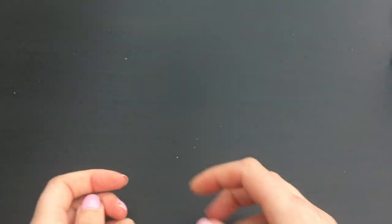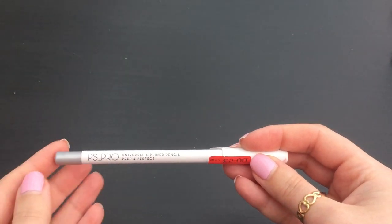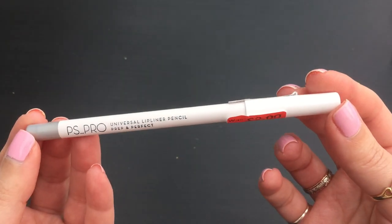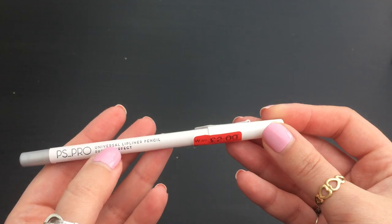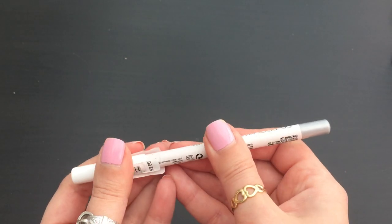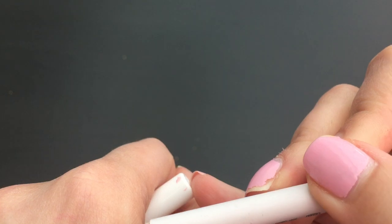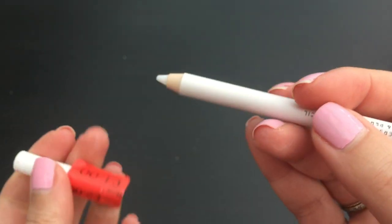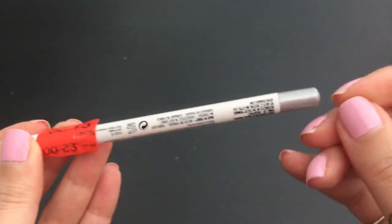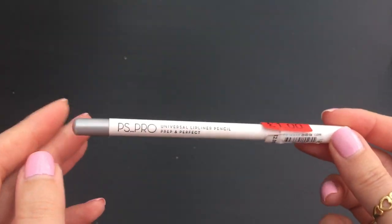I got a few lip products. I got this one which is called PS Pro - they have a separate section for slightly more upmarket things. It was two pounds down to a pound. It says Universal Lip Liner Pencil, and it's like a white tip - it doesn't actually have a colour when you put it on. It just feels very smooth, kind of like primer for your lips. I'll give that a go for a pound - it might be good when I'm putting on matte lipstick to smooth out any lines.